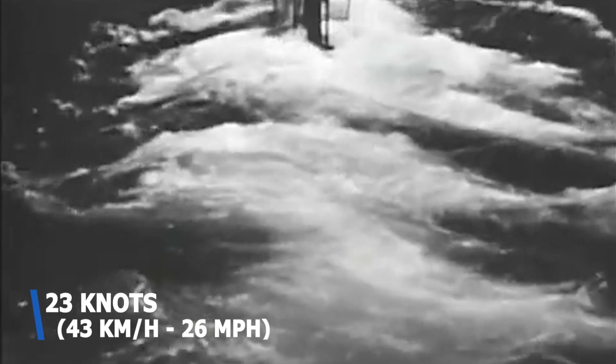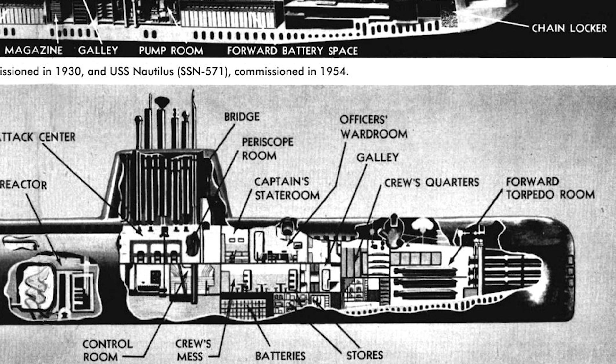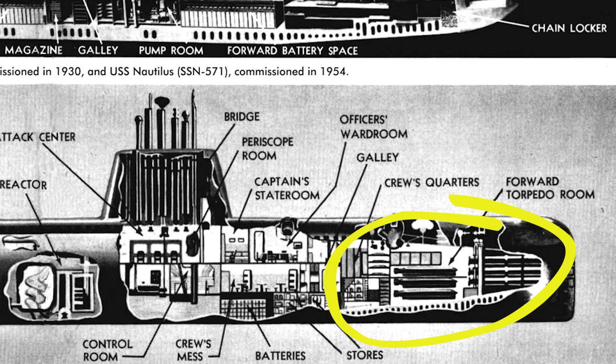The nuclear reactor sat almost exactly in the middle of the submarine. Directly behind it was the engine room, with aft crew quarters in the stern. Moving forward from the reactor: the control room, bridge, attack center, and periscope room, then the galley, storerooms, captain's stateroom, officer's wardroom, and crew quarters. In the bow was the torpedo room with six torpedo tubes. The crew comprised 13 officers and 92 enlisted men.